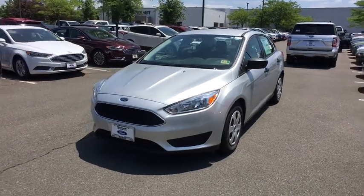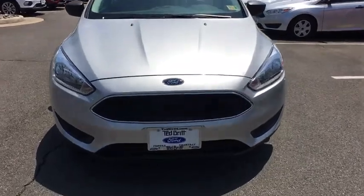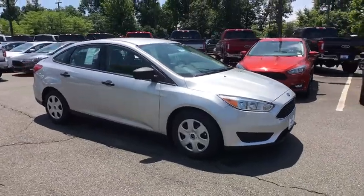2018 Ford Focus. The Focus has more cool tech, more of what you're looking for. From any point of view, more than meets the eye. Here are some of this vehicle's great options.